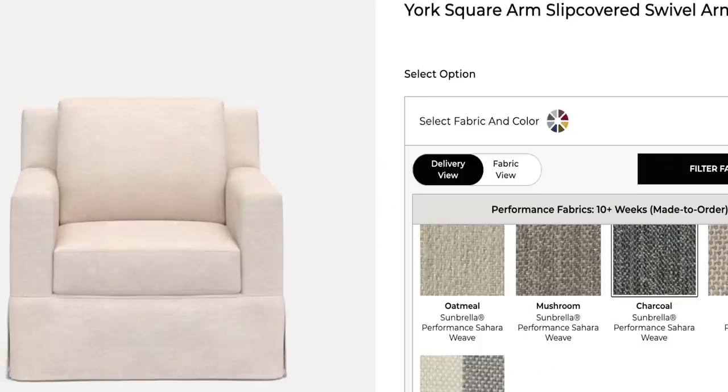I love Pottery Barn's slipcover chairs — I went shopping with my husband there and we sat in one. There's just something about an oversized chair; it's comfortable, cozy, makes you want to snuggle up. I really loved their York Slipcover Swivel Armchair — I love the arms, the size, it's super deep and oversized. But their chairs start at $1,299, which is a lot, so I knew I could find something more affordable.